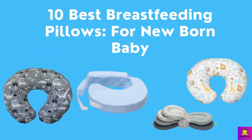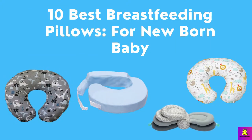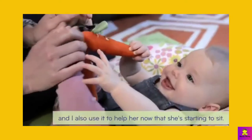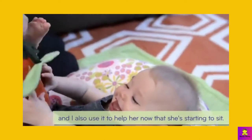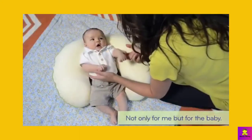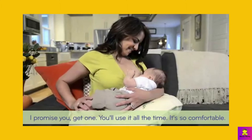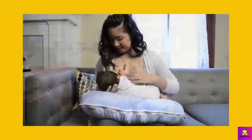Best breastfeeding pillows for newborn babies. In this video I have talked about the best nursing pillows new moms must use. For different occasions or reasons, you will find adjustable pillows, after a c-section options, best for travel, for large breasts, and multifunctional nursing pillows.